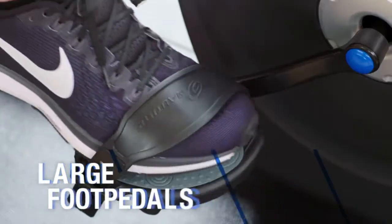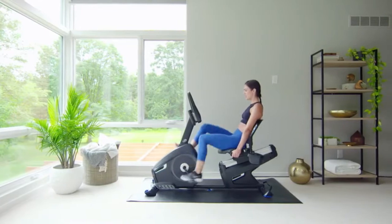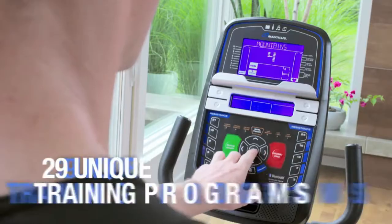ventilated back, and large foot pedals. And to keep you coming back for more, the Nautilus R616 changes things up with 25 levels of resistance and 29 workouts.